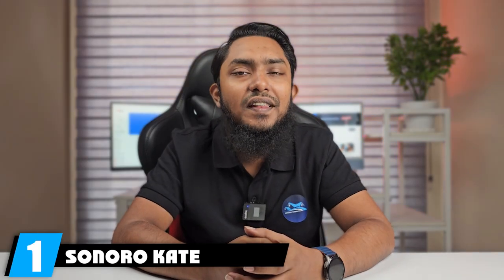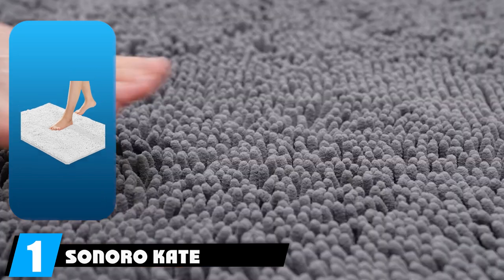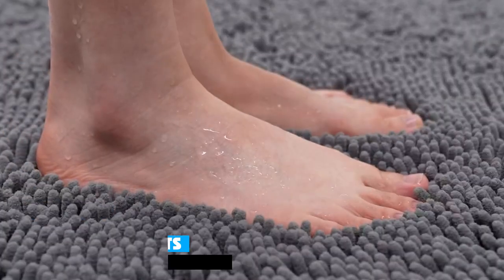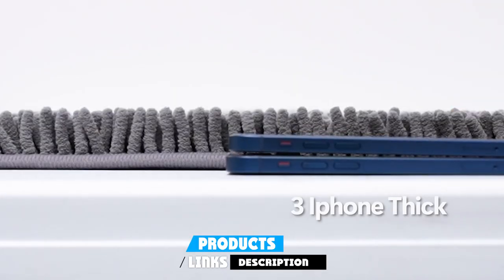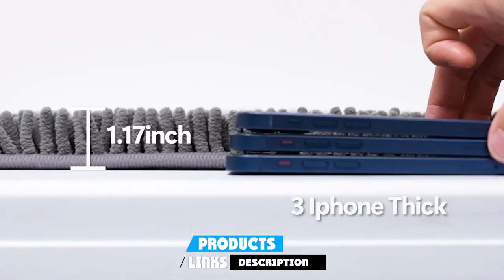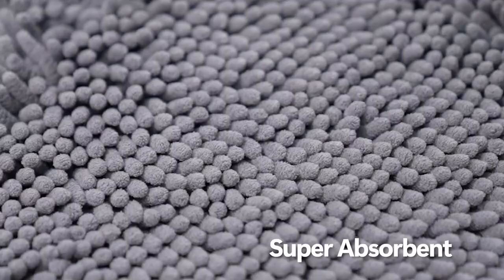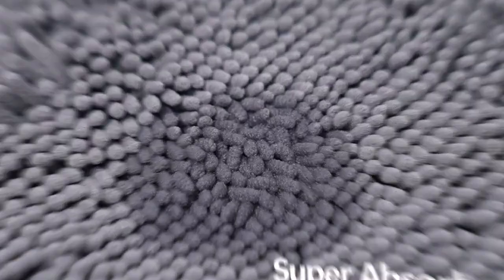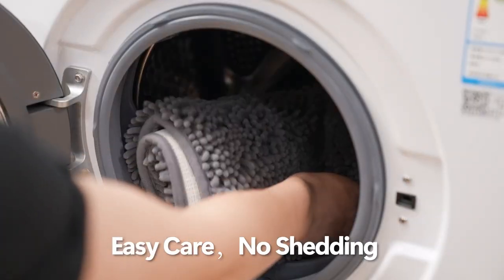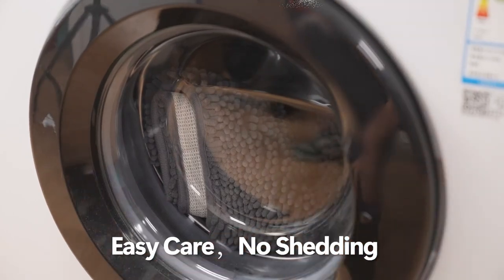At the first position of our list, we have the Sonora Kate Microfiber Bath Mat. When it comes to elevating your bathroom experience, the Sonora Kate Microfiber Bath Mat ranks supreme as our top pick. As Amazon's best-selling bath mat, this luxurious champion has won the hearts of countless users, and it's no mystery why. This bath mat offers a delightful treat for your feet, boasting a plush microfiber surface that feels incredibly soft and welcoming.